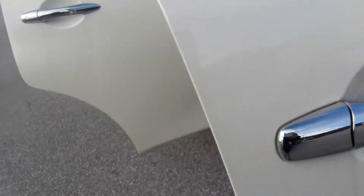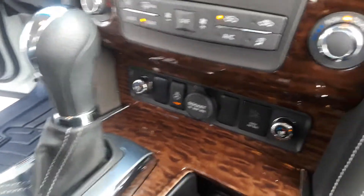It's very roomy, got the third row seat, so your family is set. You got the WeatherTech Max in here, this thing has heated and cooled seats, also with the heated steering wheel.